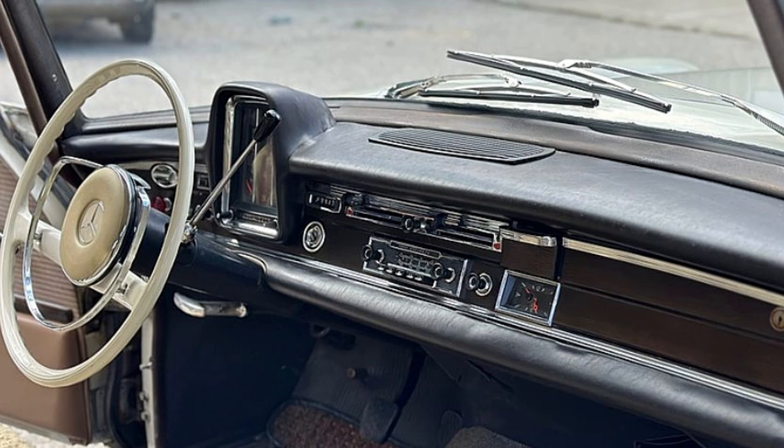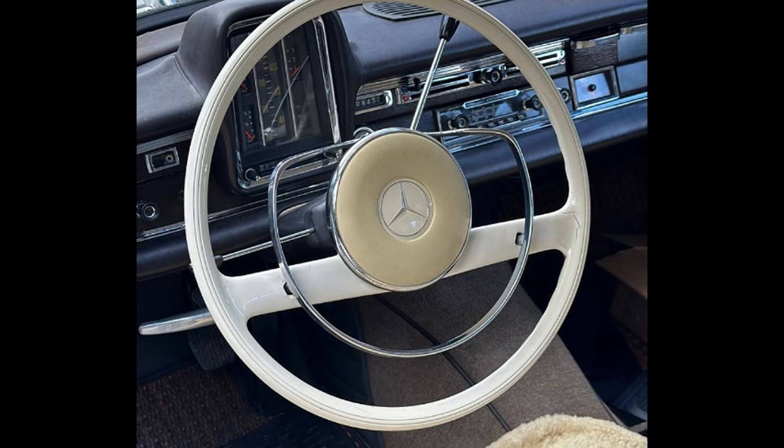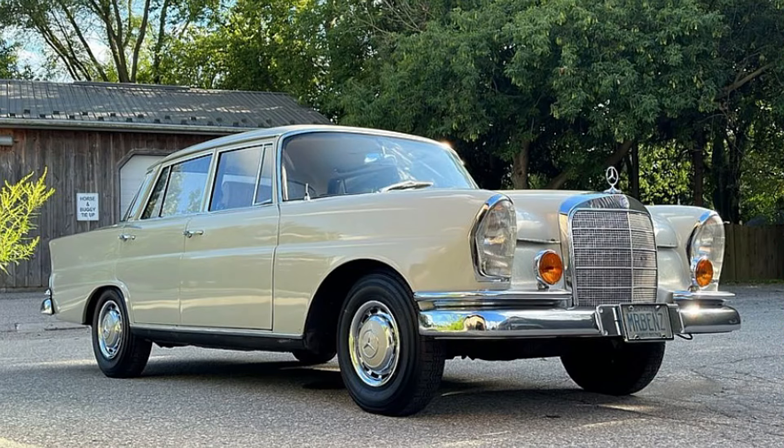The condition of the vehicle, both mechanically and cosmetically, is exceptional, with no significant damages or issues reported. Recently, the windshield and gasket were replaced with original equipment manufacturer parts sourced directly from Germany, further enhancing the car's integrity and value. This 220 SIP is more than just a car — it's a piece of history that has been cared for with dedication and expertise. Whether you're a collector or simply someone who appreciates classic automobiles, this Mercedes is a rare find that deserves a discerning owner.